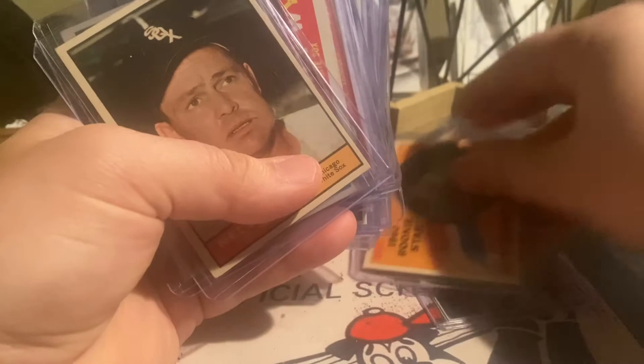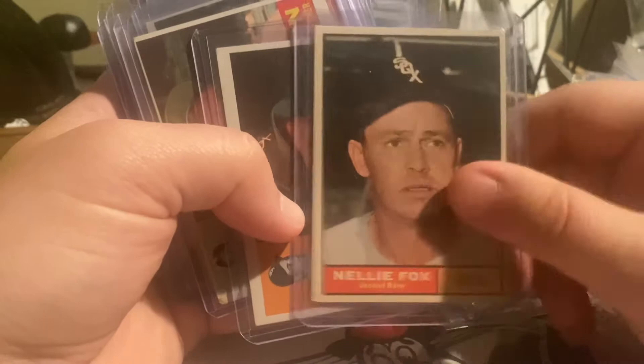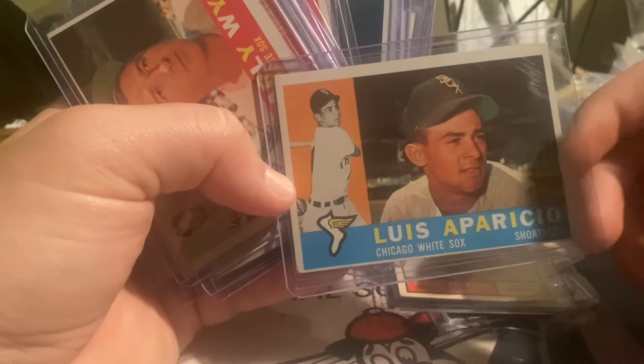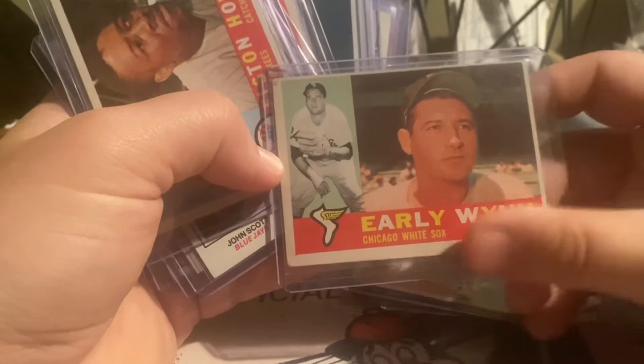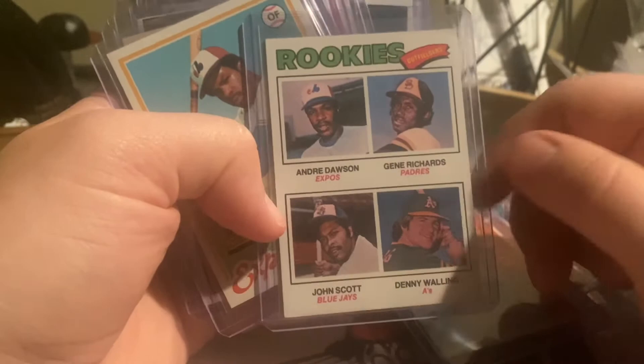Here are some random pickups that were great deals — all in a dollar box. Nellie Fox, Hall of Famer for the White Sox. Also found this Aparicio, another Hall of Famer. These are all in a dollar box, so couldn't pass them up. Elston Howard. And there's the '77 Dawson rookie cup card.